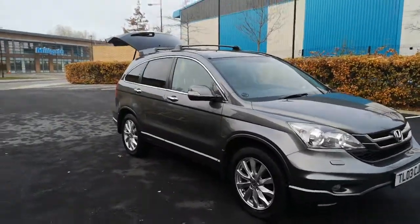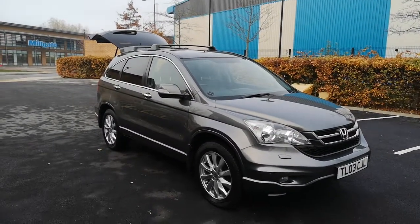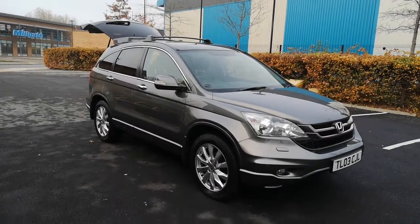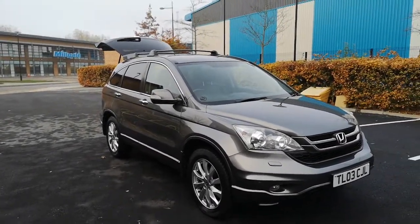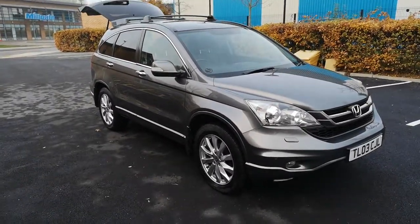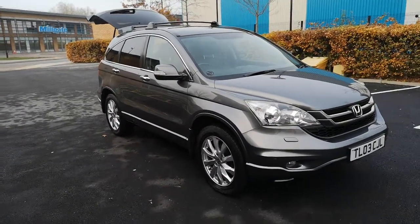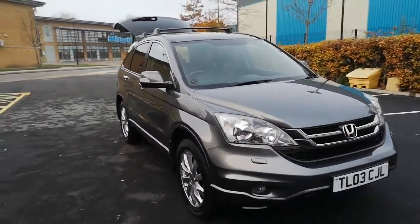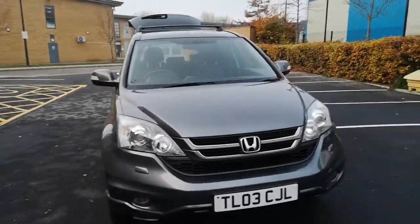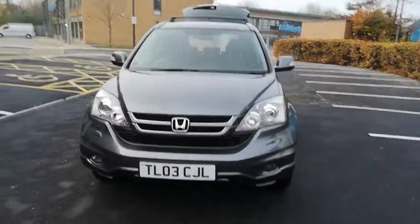Here we have a lovely example of a Honda CR-V EX, top-of-the-range model with all the reverse cameras, sat-nav, front and rear parking sensors, 2.2 diesel engine, black leather interior. It's a lovely gray color which makes the car look amazing, with power-fold mirrors and alloy wheels. I'll point out anything notable on the bodywork or diesel spec so you can see everything.